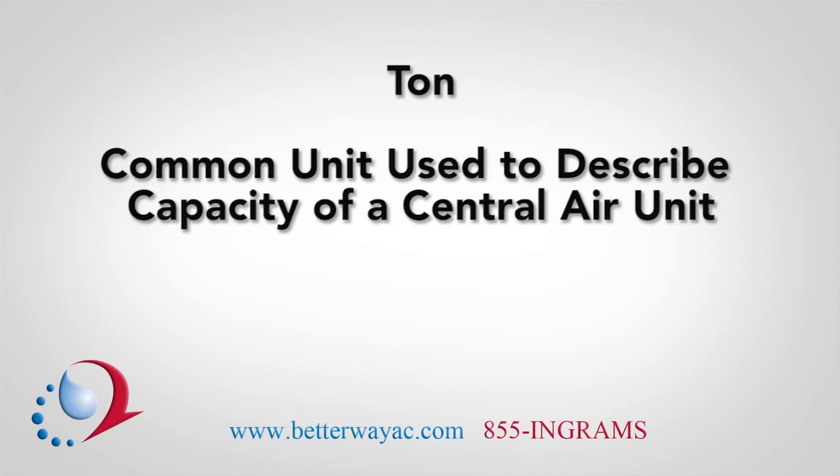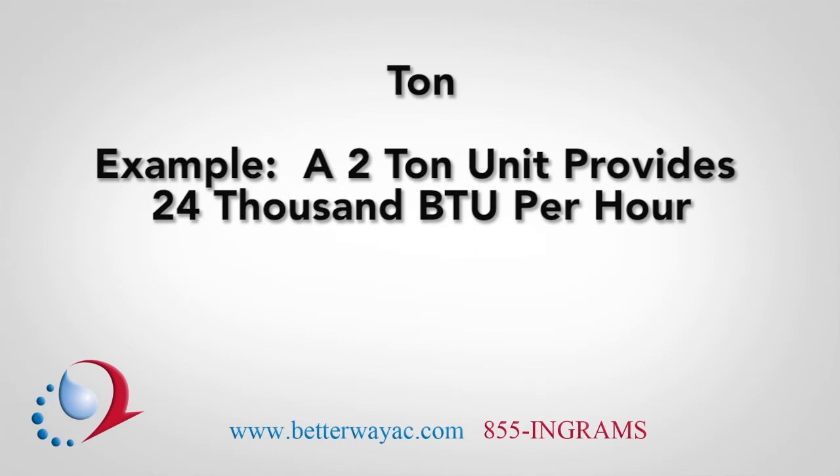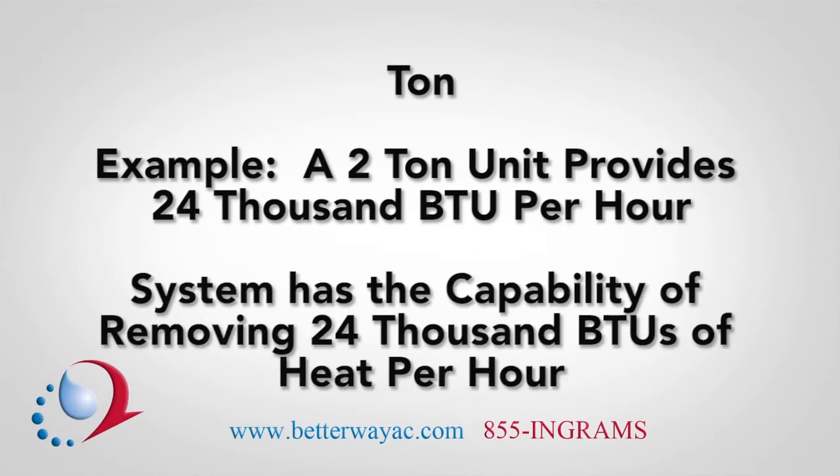TON is the common unit used to describe the capacity of a central air unit, and not the weight of the unit. For example, a two-ton unit provides 24,000 BTU per hour, meaning that the system has the capability of removing 24,000 BTUs of heat per hour from your home.